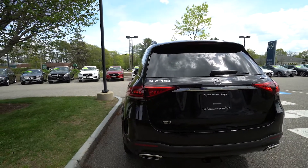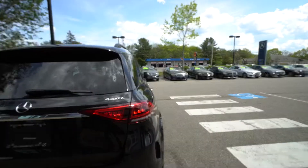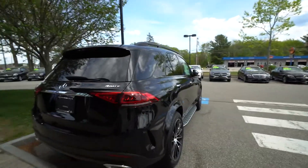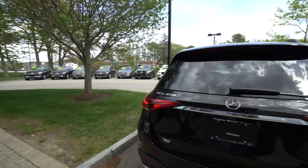You'll notice that it does have the Night Package as well, so a lot of the chrome elements have been blacked out and it gives it a nice sort of Darth Vader type look. When we come around to the inside, we're going to look at the beautiful dark oak wood trim.